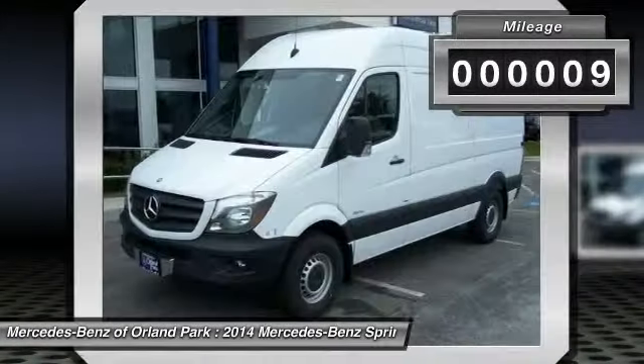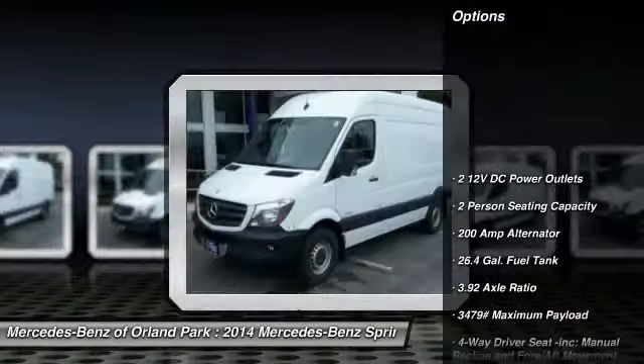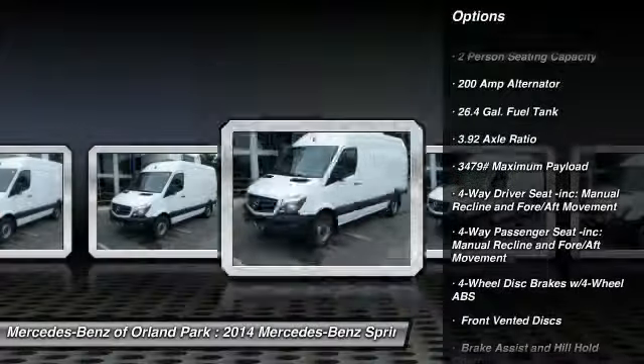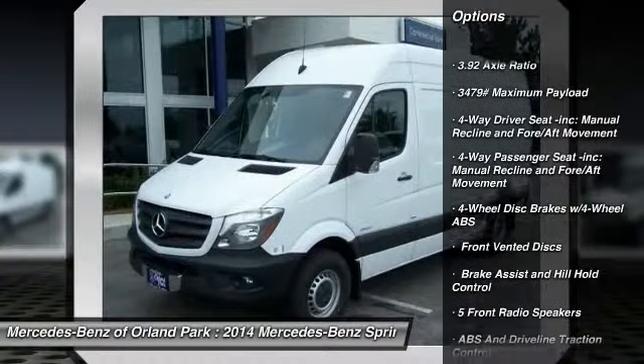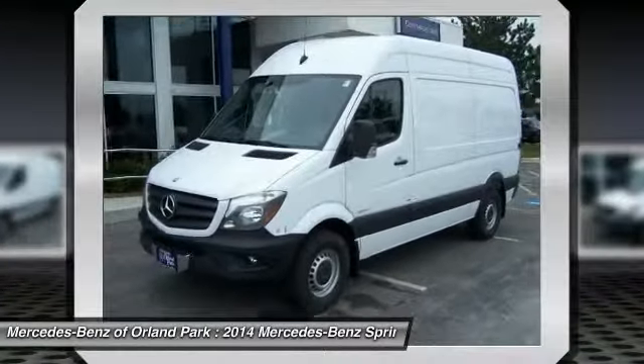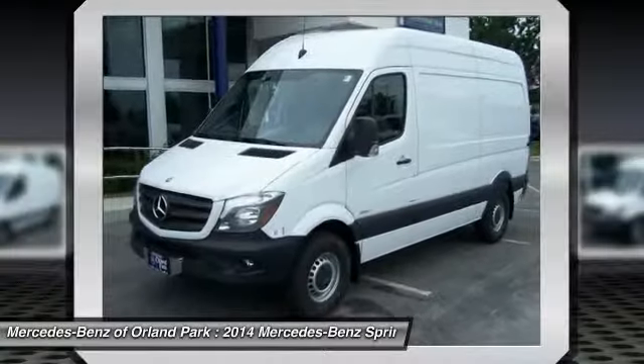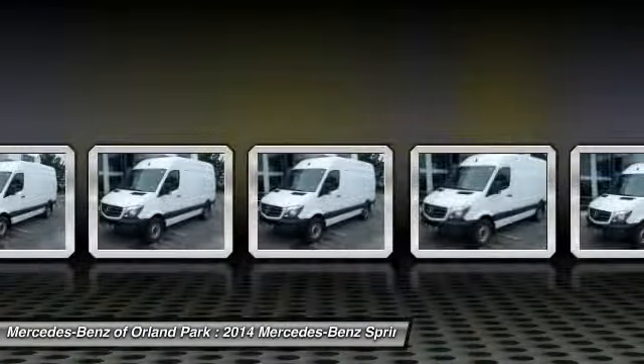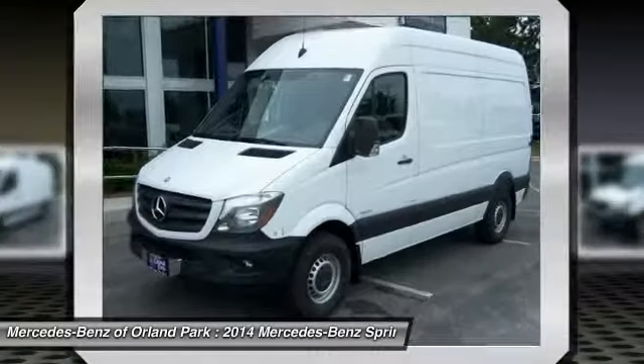Here are some of this vehicle's great options: power door locks, electronic stability control, outside temperature gauge, a day-night rearview mirror, engine immobilizer, front license plate bracket, splash guards, black door handles, low tire pressure warning, and a four-piece floor mat set.